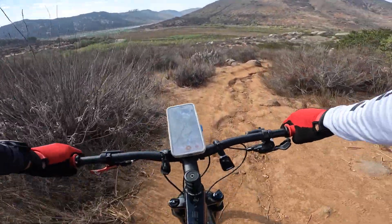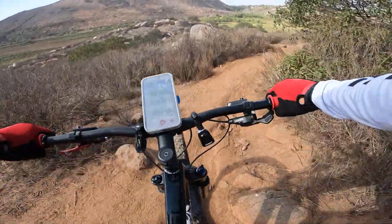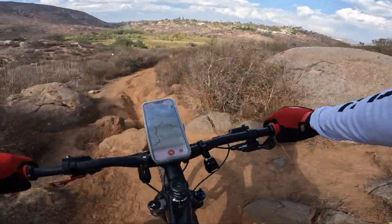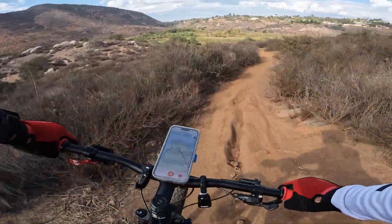Back and forth amongst the ruts there, and then this one is a pretty deep one. Another threading of the needle, and into and out of that rut.